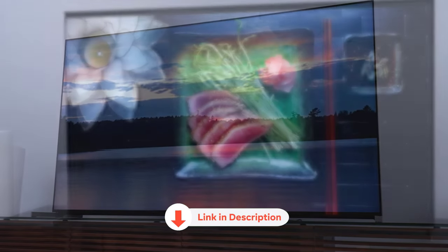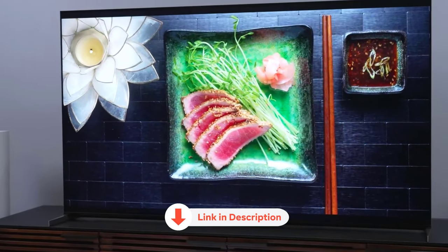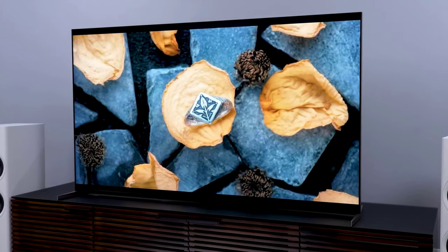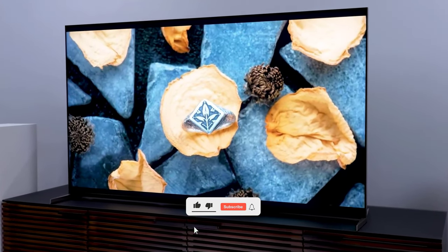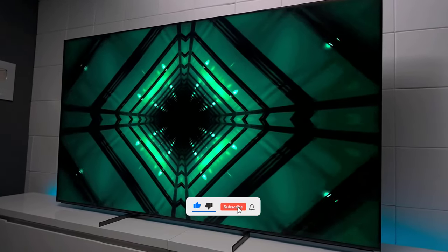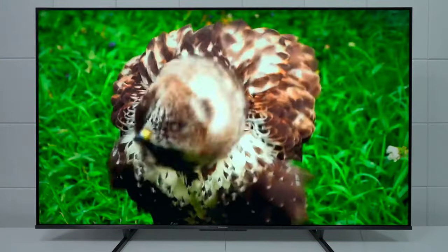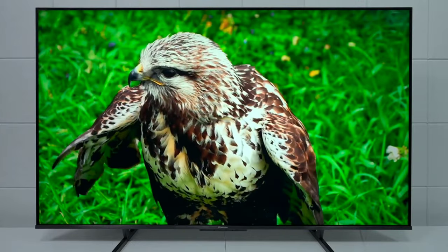All the products featured in this video can be found in the description below. For a more comprehensive analysis and handy comparison, please visit our website at smartpicked.com. Like this video, subscribe to our channel, and click the notification bell to keep up with our latest updates. Now let's jump into the listicle.